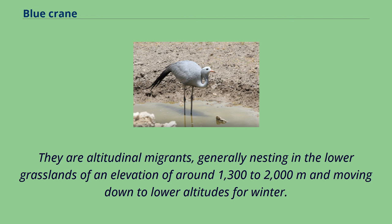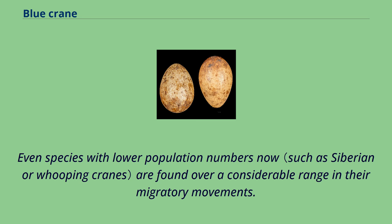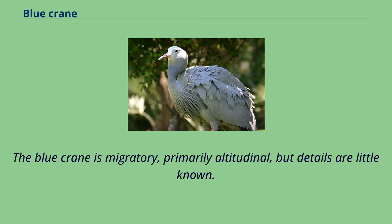They are altitudinal migrants, generally nesting in the lower grasslands at an elevation of around 1,300–2,000 m and moving down to lower altitudes for winter. Of the 15 species of crane, the blue crane has the most restricted distribution of all, even as species with lower population numbers are found over a considerable migratory range. The blue crane is migratory, primarily altitudinal, but details are little known.